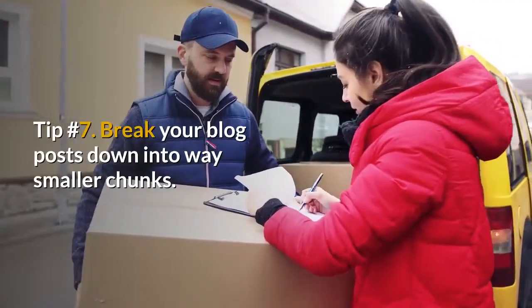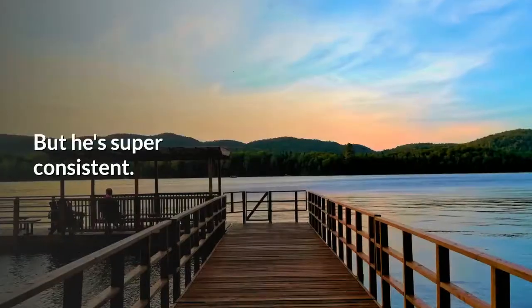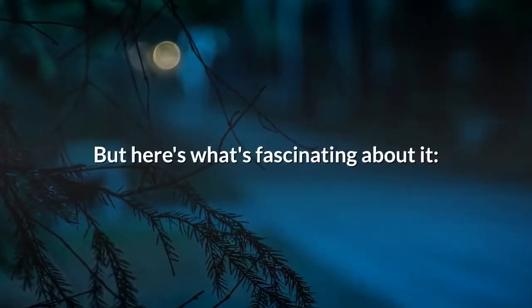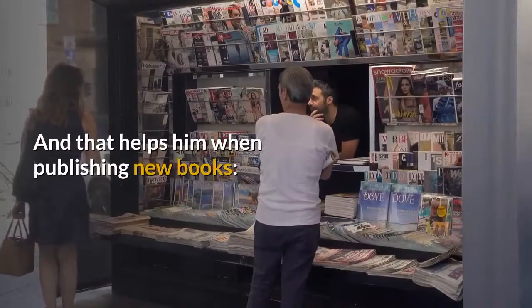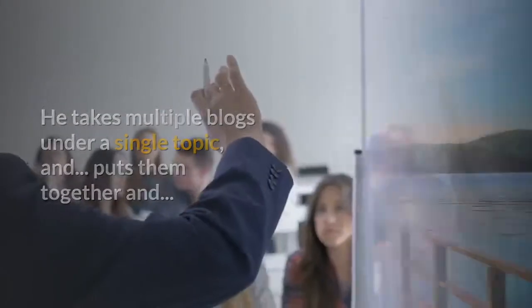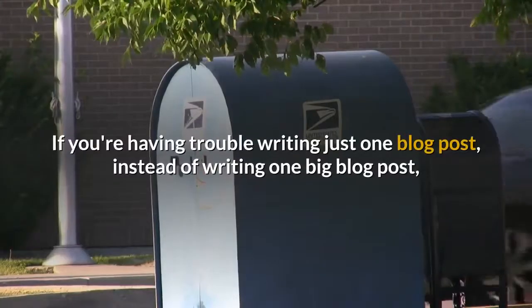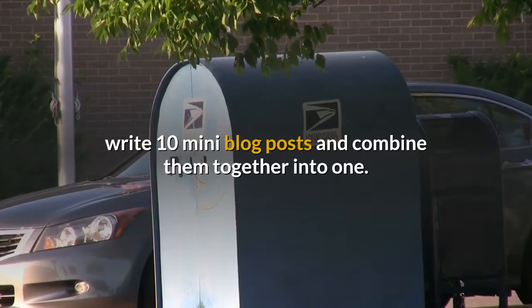Tip number 7: Break your blog posts down into way smaller chunks. Seth Godin is well known for his consistency with blogging — he blogs every single day, and he's super consistent. The secret? His blog posts are super short. But here's what's fascinating: even though his blog posts are super short, he has tons of them, and that helps him when publishing new books. He takes multiple blogs under a single topic, puts them together, and voilà — it's a new book. So if you're having trouble writing one blog post, instead of writing one big post, write 10 mini blog posts and combine them together into one.